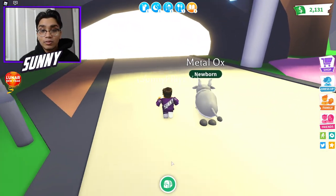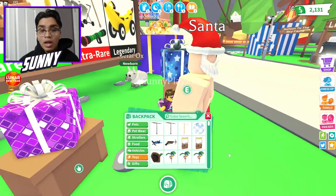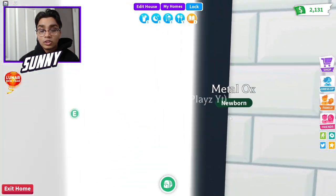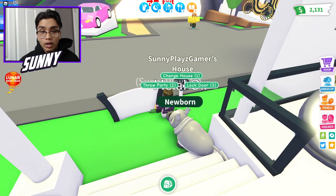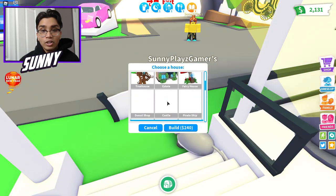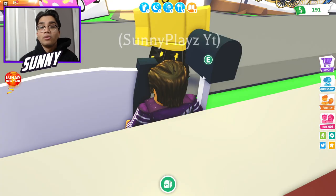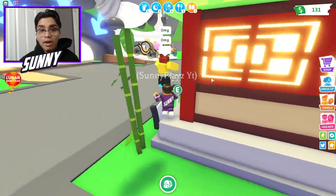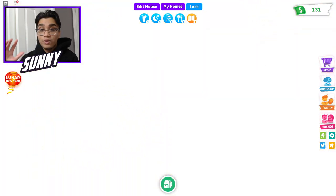I'm going to show you guys how to get insane amounts of cash in just a second. But before that, let's head home and purchase the new Lunar House. This house is going to be insane. Let's go over here, change the house, add new house — and boom, where's the Lunar? 2,000 — boom, guys, we literally just built it. Oh my God, this looks amazing!